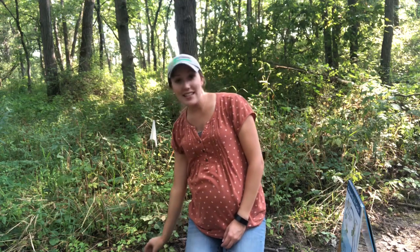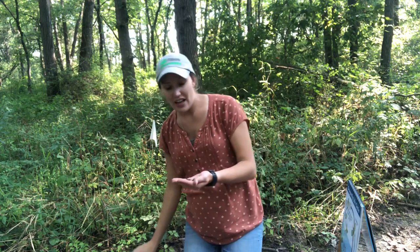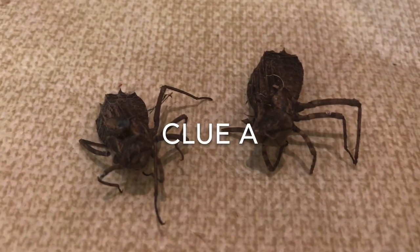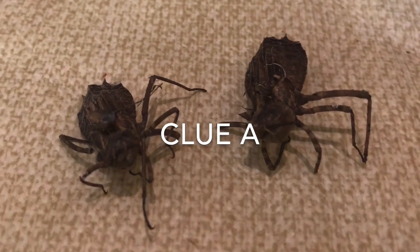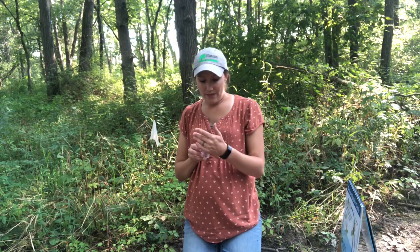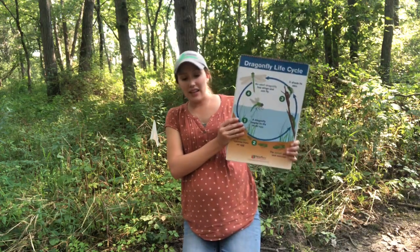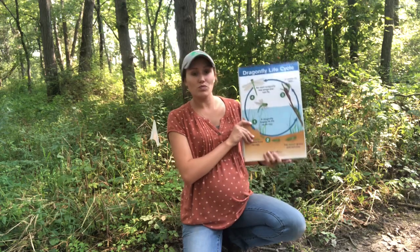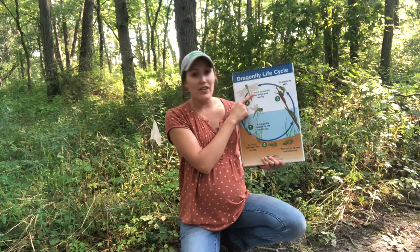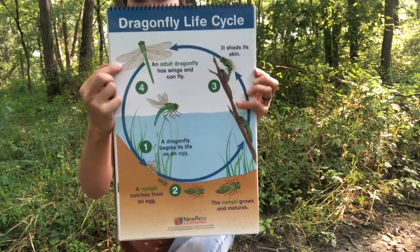So if you look at the base of this flag, I have something hidden for you to find. And what I have here is really interesting — these are dragonfly nymphs or dragonfly teenagers. This is evidence of a life cycle. Let me show you why. If you look at this chart right here, you can see the life cycle of a dragonfly.